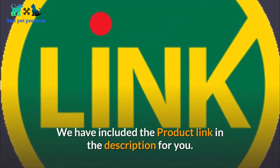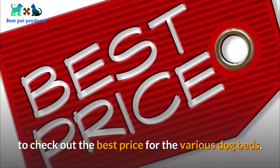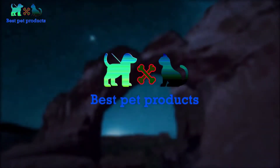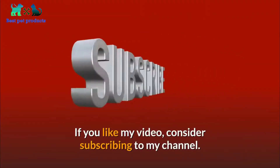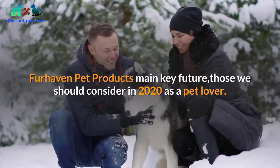We have included the product link in the description for you to check out the best price for the various dog beds. Hey, welcome to my channel — I make clear reviews of all kinds of pet products here. If you like my video, consider subscribing to my channel. Fur Haven Pet Products' main key features are those we should consider in 2020 as a pet lover.